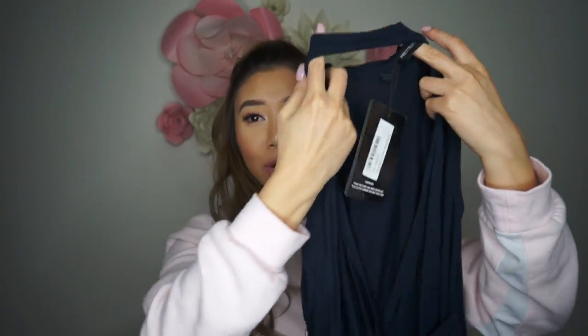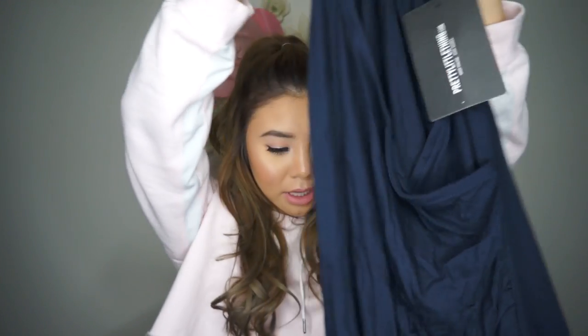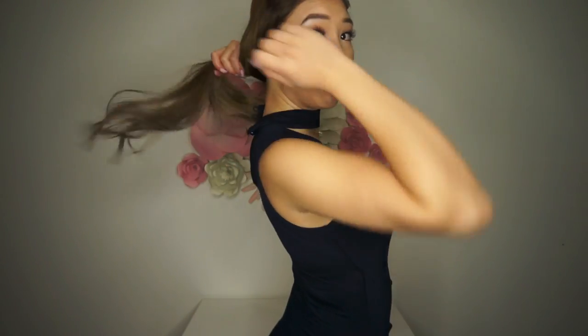Next is a blue v-cut dress with a choker style neckline. It's really nice and figure hugging, so it would be great for a night out or a dinner date. It really reminds me of like a Kookai dress — those are like two hundred dollars in Sydney or Australia — so this is definitely a cheaper option and it looks just as nice.